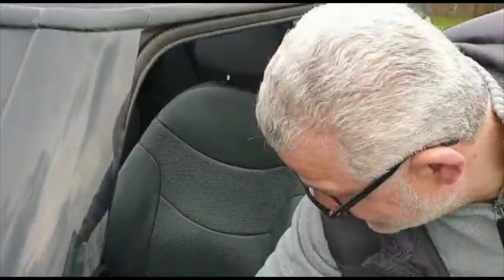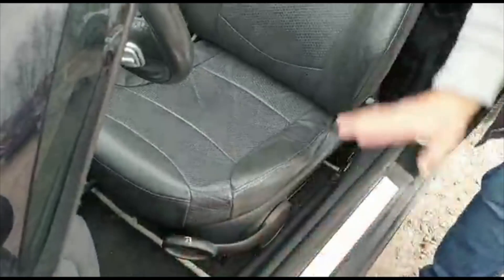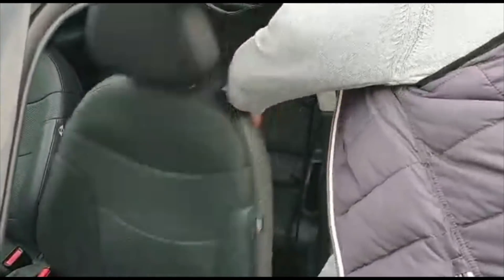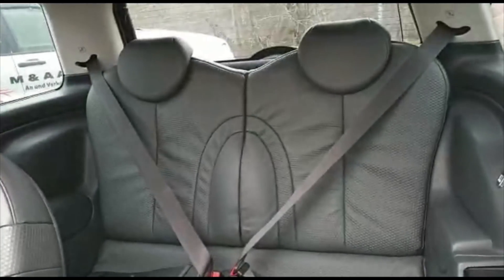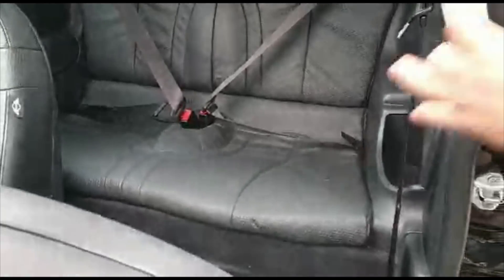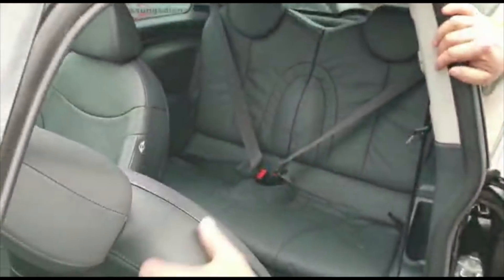تطلع قدمة بالداج وبتنزل، حتى وقت تكون قاعد فيها بتطلع وبتنزل. مفتح هان ورا. الصالون كتير جميل وكتير حلو وكتير نضيف، كأن السيارة منها مركوبة لحد الهان.